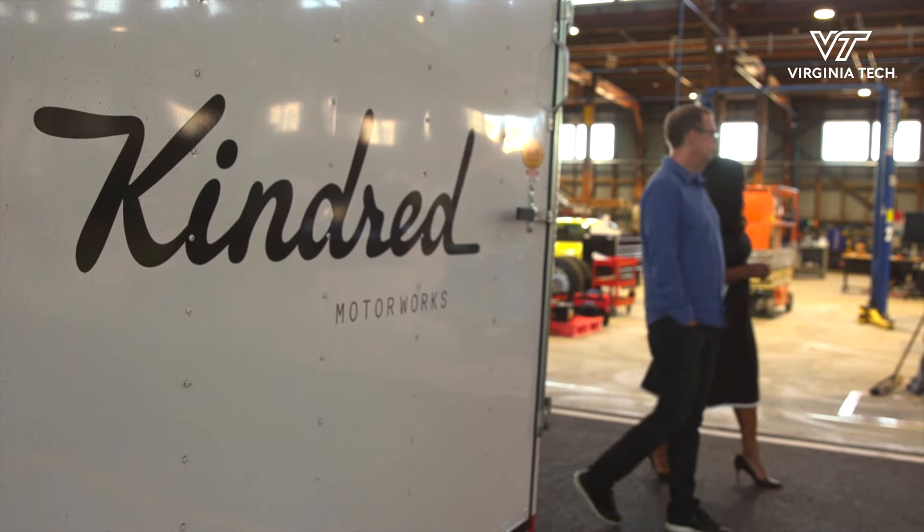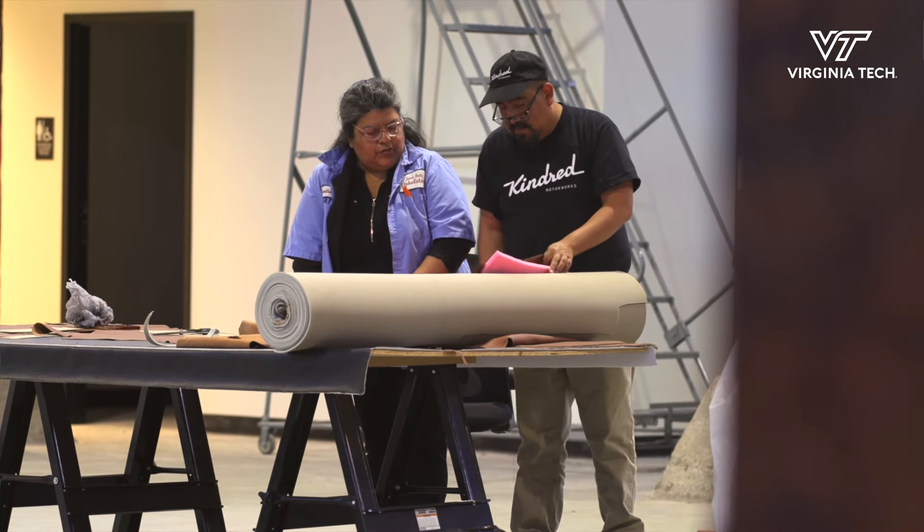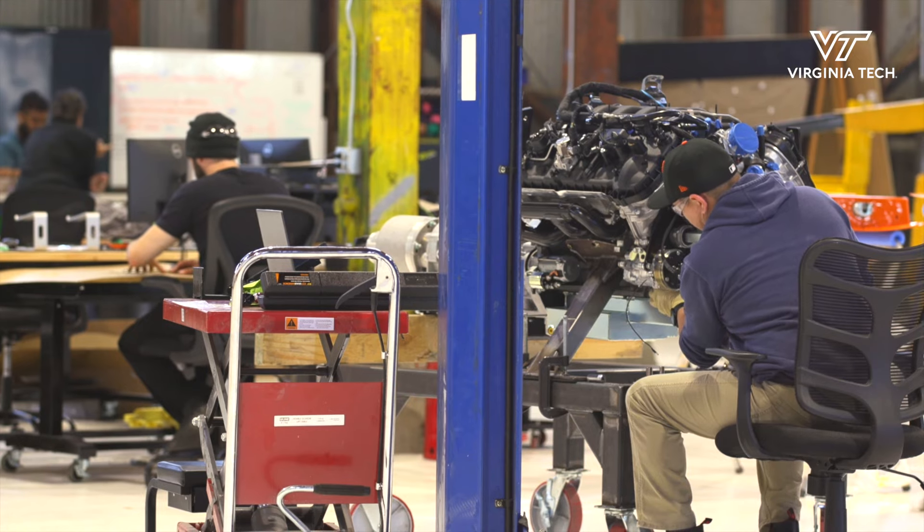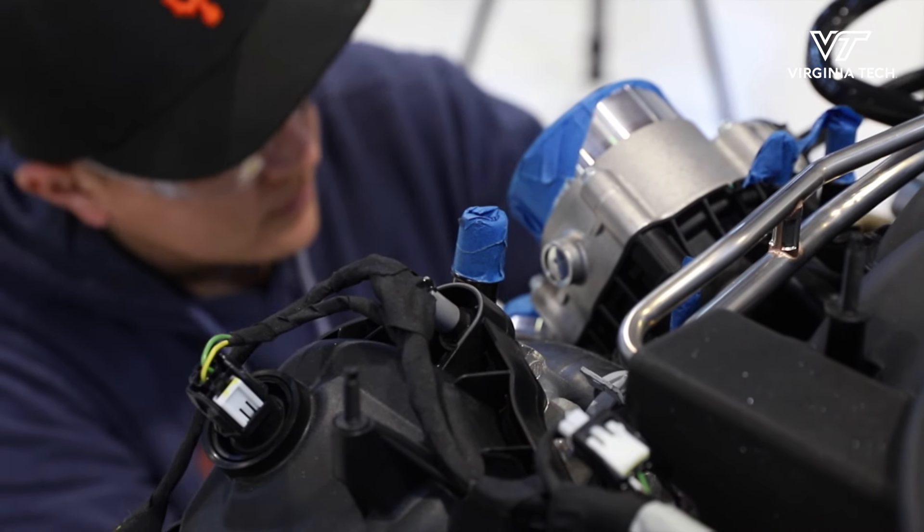Kindred Motorworks uses a technology-driven approach to convert these cars to electric at scale. We built a software platform — we call it Blueprint — and it documents the workflow and the restoration for each one of our models. Rob injects modern technology into classics, making them safe and a joy to drive.